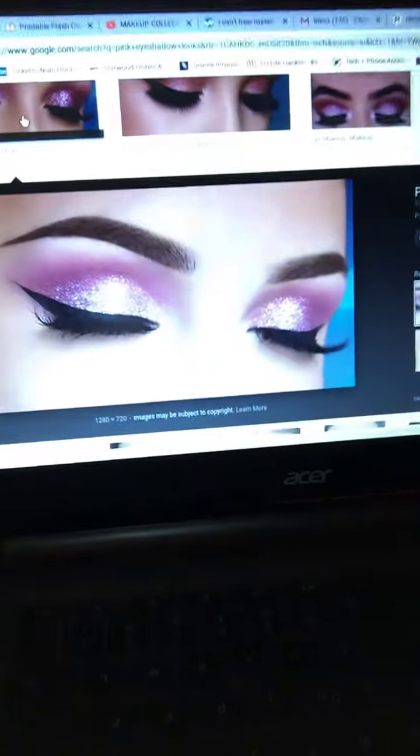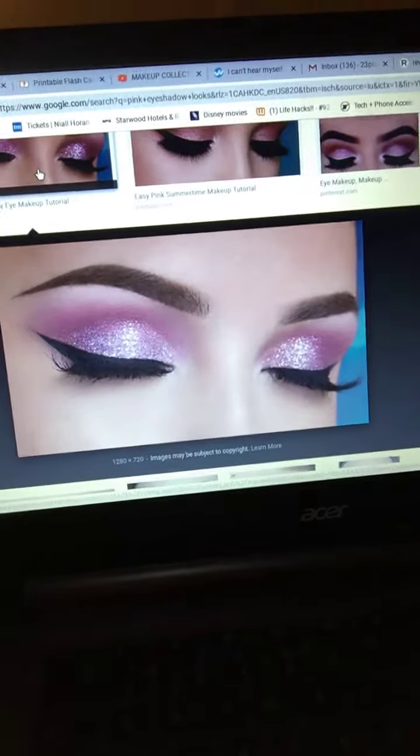Hey guys, I'm doing a video to celebrate Valentine's Day. I was looking for a look, so I figured we'd do it. I already have a look pulled up on my computer because we're just going to review recreating the look. You probably can't even see it but that's what I'm going to be doing — I'm going to be looking over here.